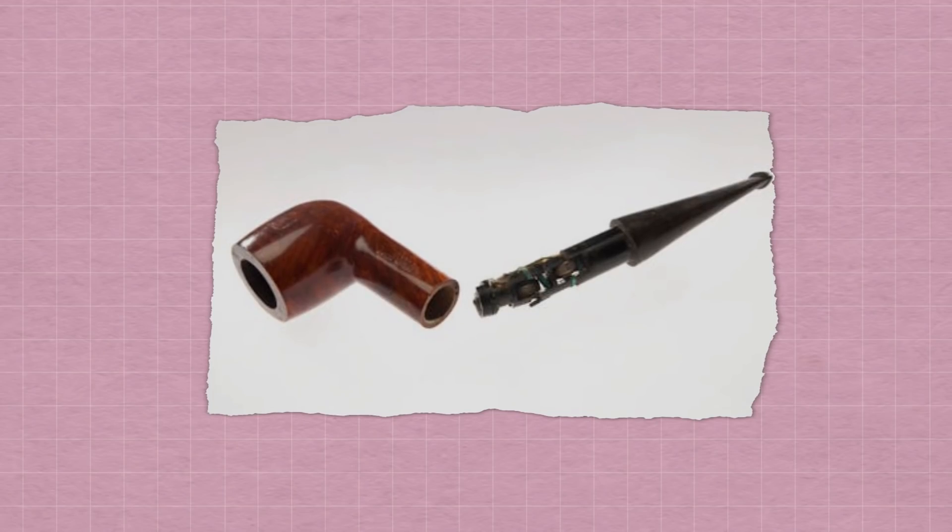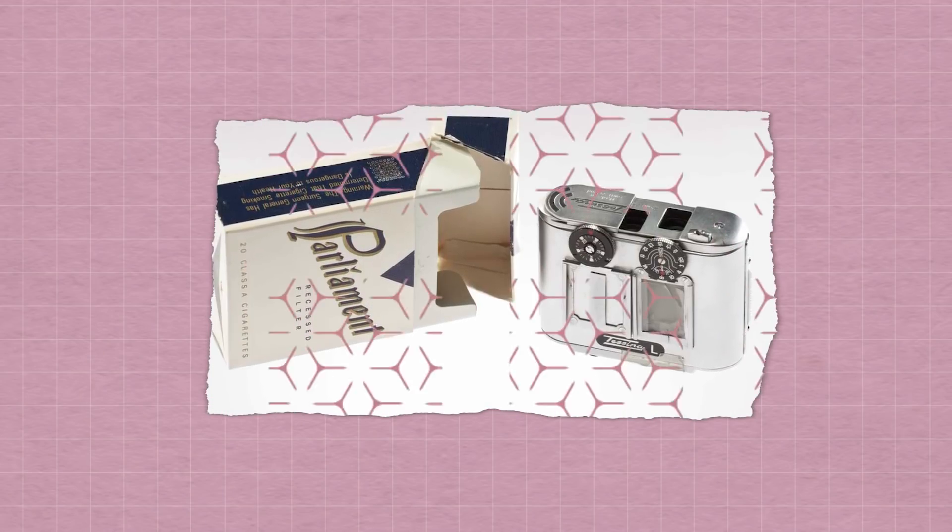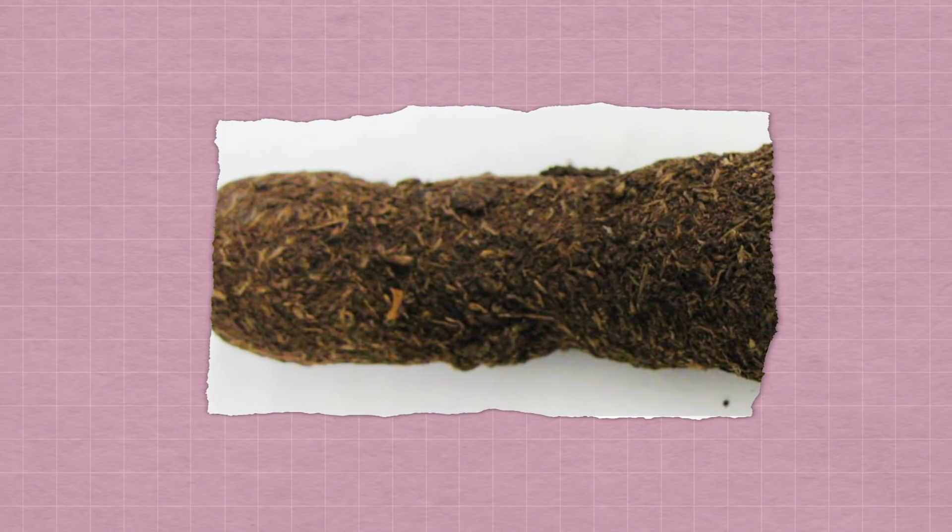A pipe with a radio hidden inside. A camera inside of a cigarette pack. A secret transmitter that looks like a dog turd. They're all real. But unfortunately, they represent a somewhat bygone era of espionage that was a little closer to the spy fiction most of us think of.